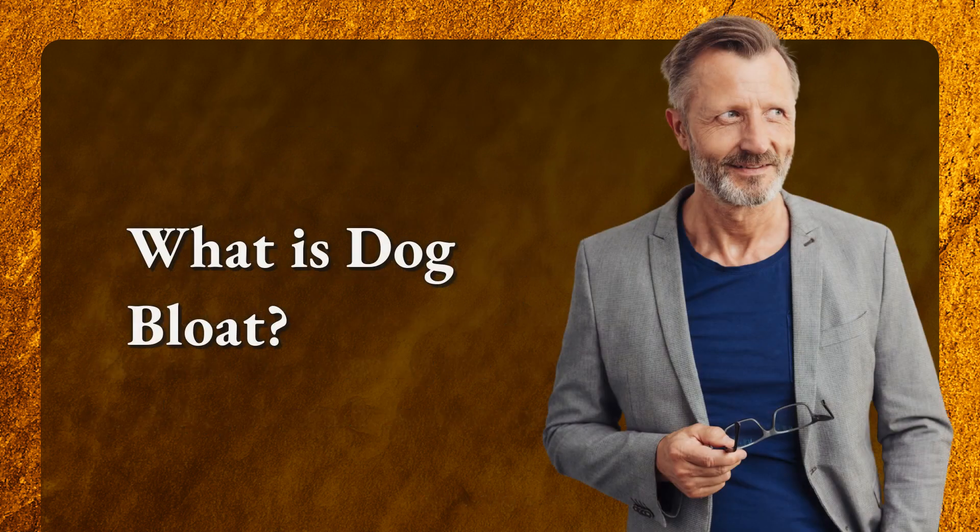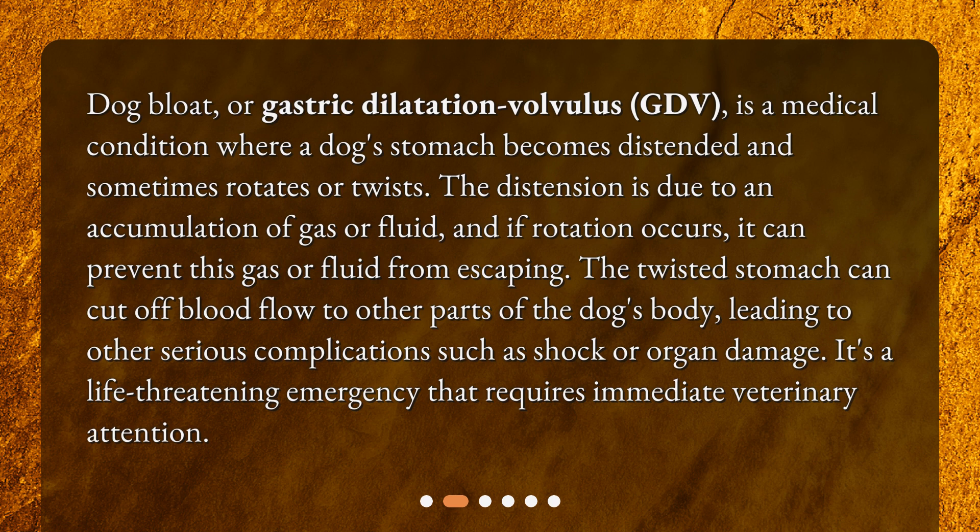What is dog bloat? Dog bloat, or gastric dilatation volvulus (GDV), is a medical condition where a dog's stomach becomes distended and sometimes rotates or twists. The distension is due to an accumulation of gas or fluid, and if rotation occurs, it can prevent this gas or fluid from escaping. The twisted stomach can cut off blood flow to other parts of the dog's body, leading to serious complications such as shock or organ damage. It's a life-threatening emergency that requires immediate veterinary attention.